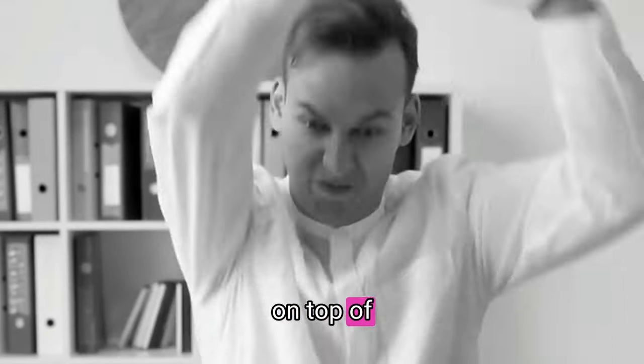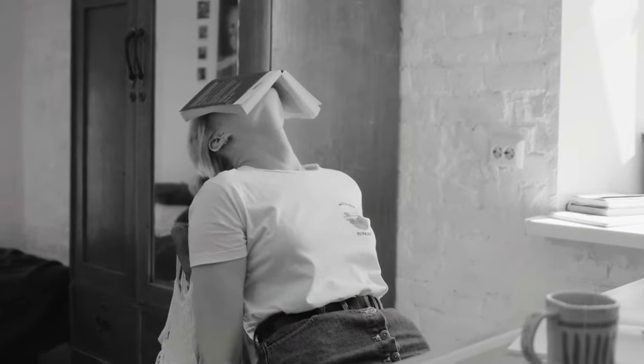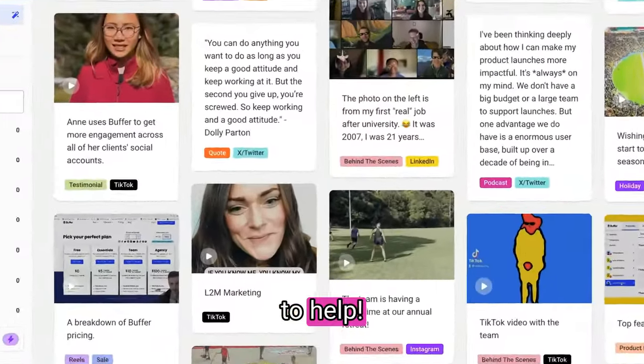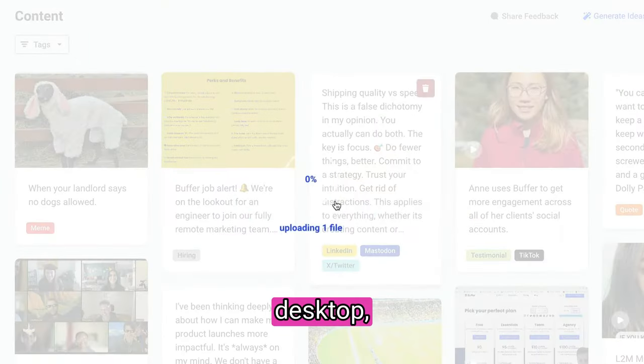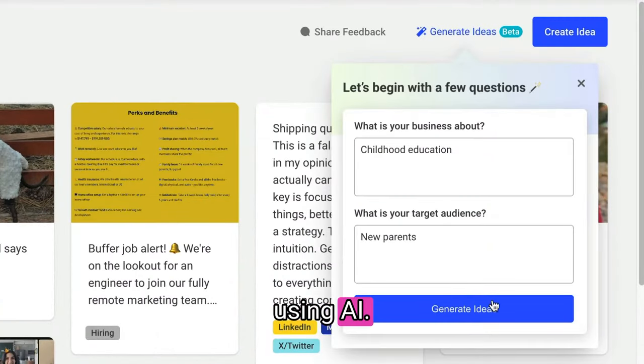Are you struggling to stay on top of all your content? Buffer is here to help! Save content ideas from your favorite websites, your desktop, or create them from scratch using AI.